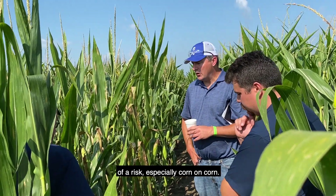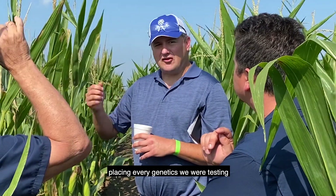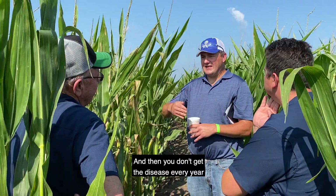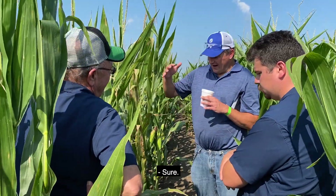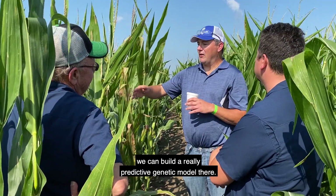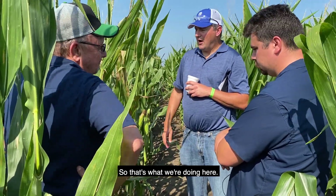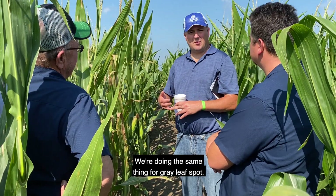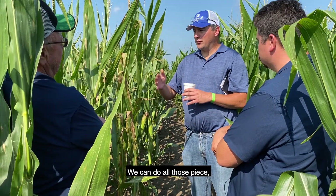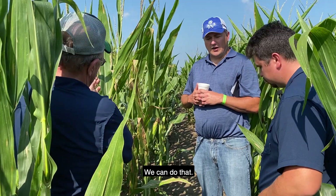If I see something like this it's going out because I can't have this — it's too big of a risk, especially corn on corn. In the past we would try to screen as much as we could by placing every genetics we were testing for northern leaf blight, but that's impossible and you don't get the disease every year. If we take a good subset, we can build a really predictive genetic model and predict every genetics every year, all the time. This is just one disease — northern leaf blight. We're doing the same thing for gray leaf spot, Goss's wilt, southern rust, southern leaf blight, and more. We can do all those key traits that lead to sustainability.